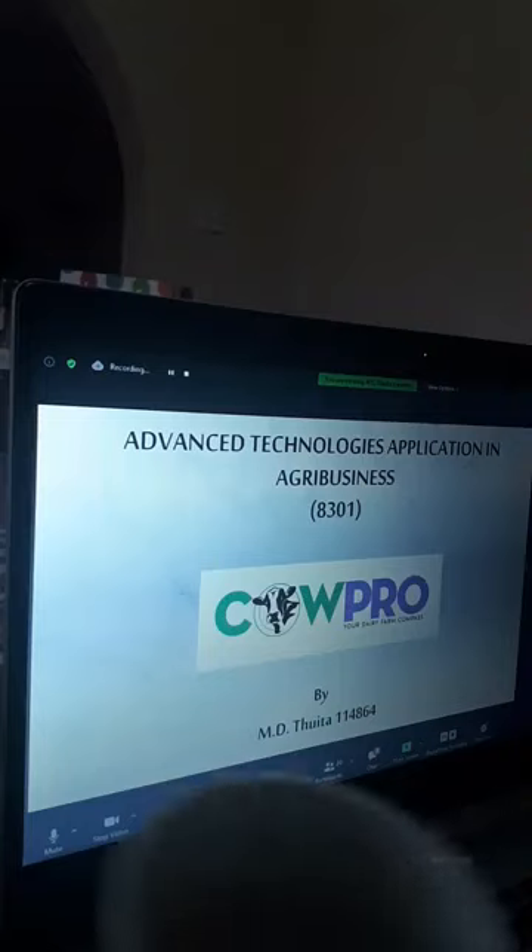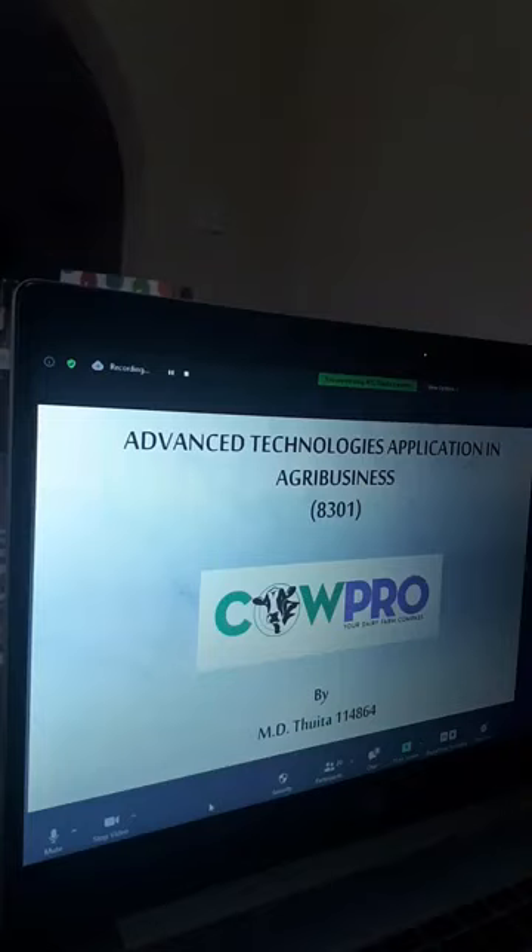Good morning everyone. The presentation is about Calpro. If my connection breaks, kindly let me know.